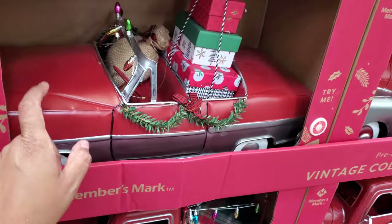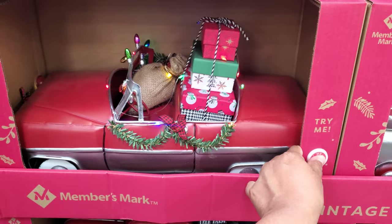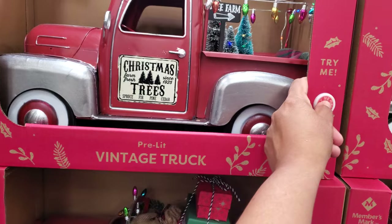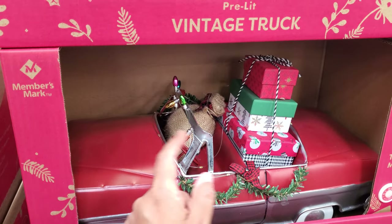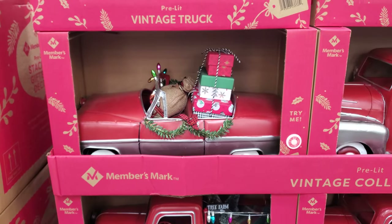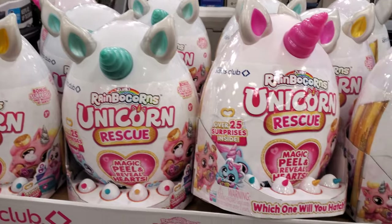Look at this — that is new. It has little lights, of course, and the headlights do turn on. Going to be $40. On top we have the truck. I wish they had little antlers like on the car — that would be kind of cool and different. Rainbow corn, a unicorn rescue, magic pill, and reveal parts. You get little ones too.